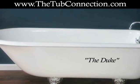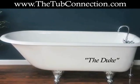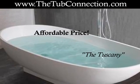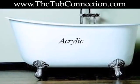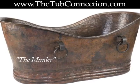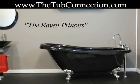The Tub Connection offers many unique ClawFit styles, so you are sure to find one you will absolutely love at an affordable price that will fit your budget. The tubs are available in acrylic and cast iron, so they are very durable and are sure to add hours of relaxation time as you melt away a hard day's work.